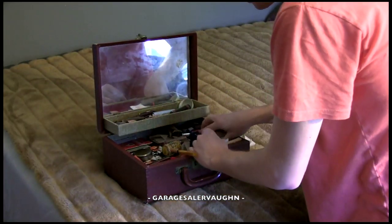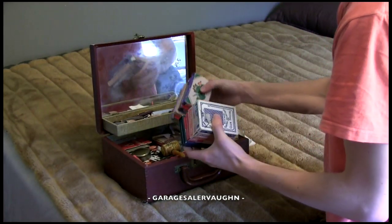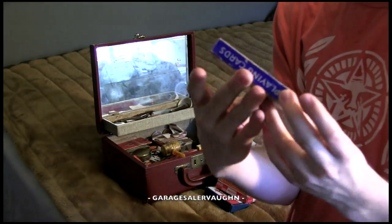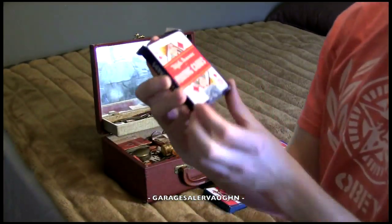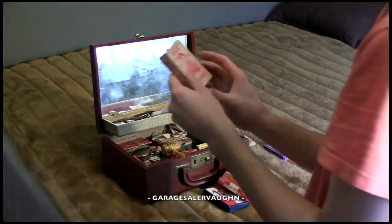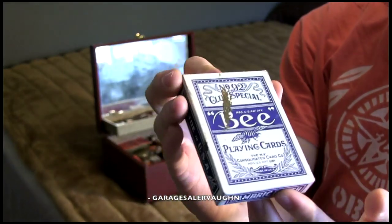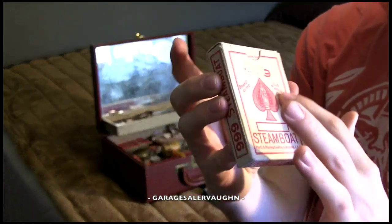Here you can see there are a bunch of decks of cards. I'm sure there's some value just in the decks of cards in here. Some of you guys know more about vintage cards than me, but here's this one — Fifth Avenue playing cards. Here's a Steamboat cards. Here's an old Bee one. Another Steamboat one. They just feel old.